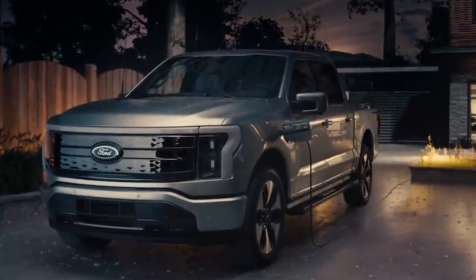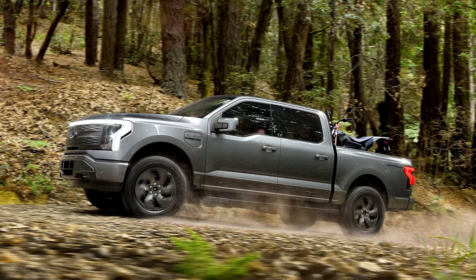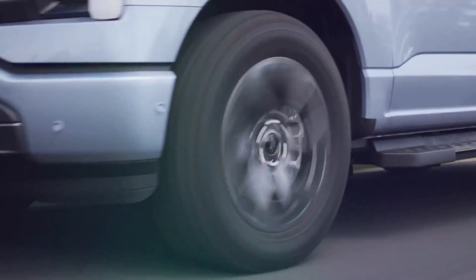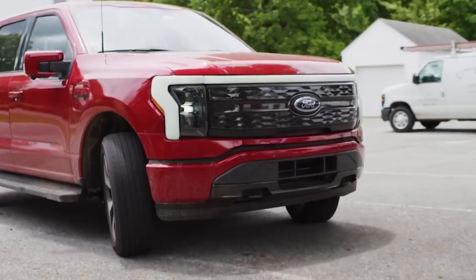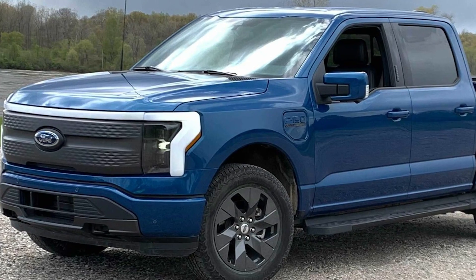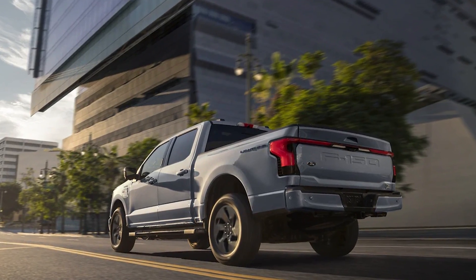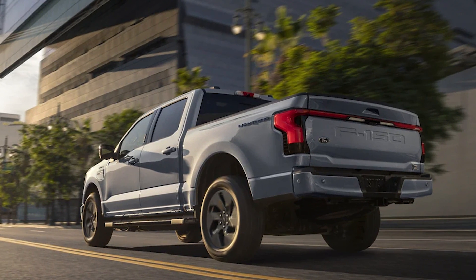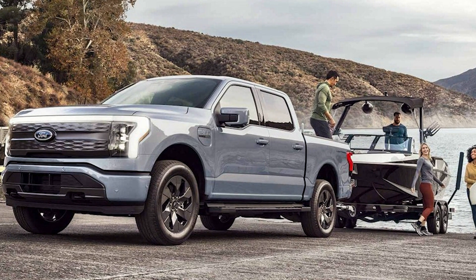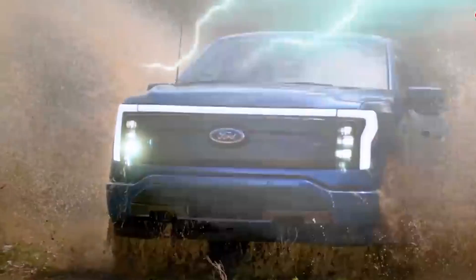The F-150 Lightning delivers impressive performance thanks to dual electric motors, reaching 0 to 60 in 4 seconds, making it one of the quickest Ford vehicles. With a towing capacity of up to 10,000 pounds it rivals its gasoline-powered counterparts, though its range will take a hit while towing. Honestly, we do not believe anyone looking to tow regularly should be looking at an electric vehicle — battery range is inconsistent, and stopping to charge every hour and a half isn't logical. The Lightning's range is up to 300 miles, with fast charging adding approximately 41 miles in just 10 minutes at a rapid charging station. Thanks to a recent deal with Tesla, the supercharger network is also available.